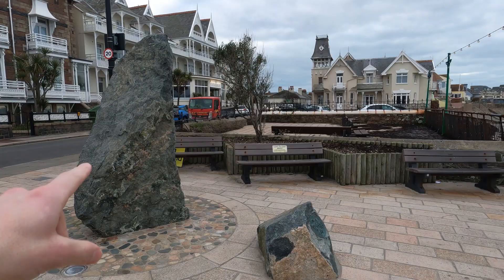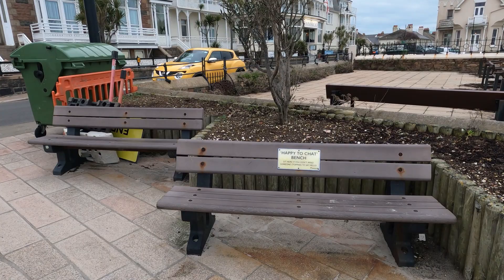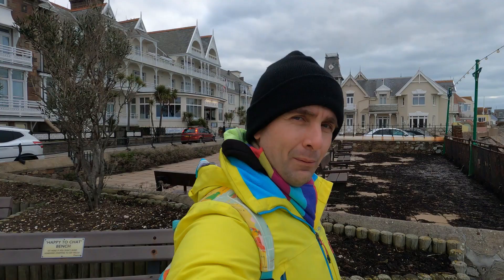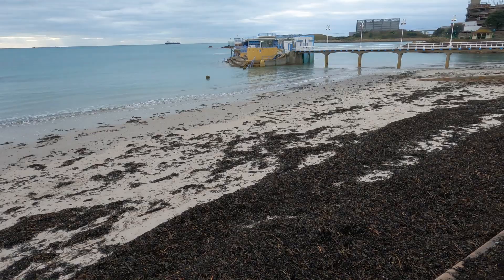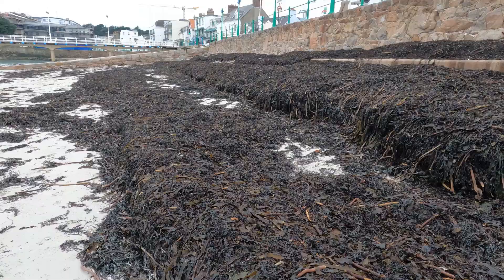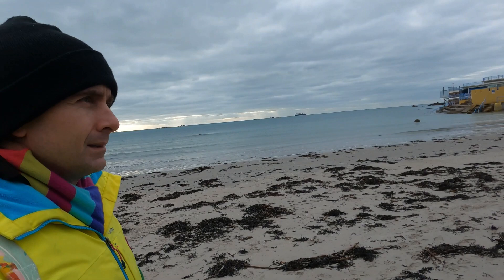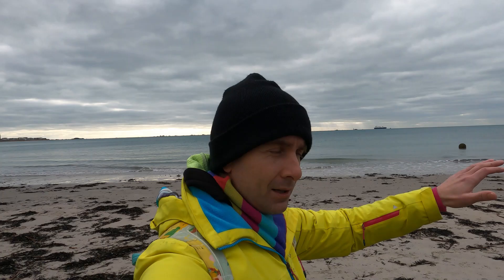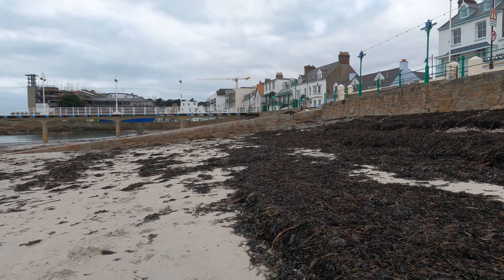Check out this stone monument here, which is quite random. And how brilliant is this — a 'Happy to Chat' bench: sit here if you don't mind someone stopping to say hello. It's obviously encouraging locals and visitors to have a bit of a conversation. Just look at all the kelp here on the beach — an amazing amount washed ashore. My understanding is that seaweed has traditionally been used as a fertilizer, and apparently the Jersey Royal potatoes love seaweed as a fertilizer.